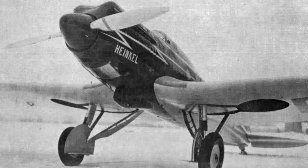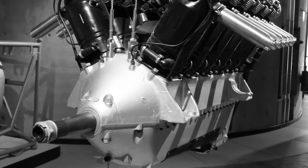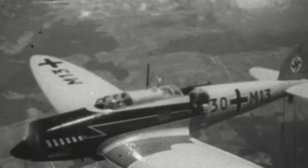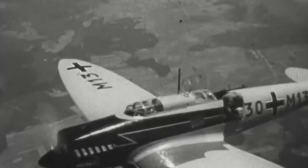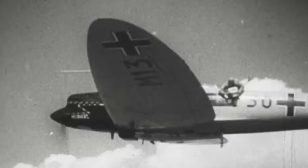At the heart of the Blitz's impressive capabilities was its powerhouse — a BMW 6-series V12 liquid-cooled engine. This beast of an engine, notable for its ethylene-glycol cooling system — a pioneering choice by Heinkel engineers — allowed for a more compact radiator. This ingenious design choice not only shaved off unnecessary weight, but also streamlined the aircraft's profile, enhancing its aerodynamic efficiency.